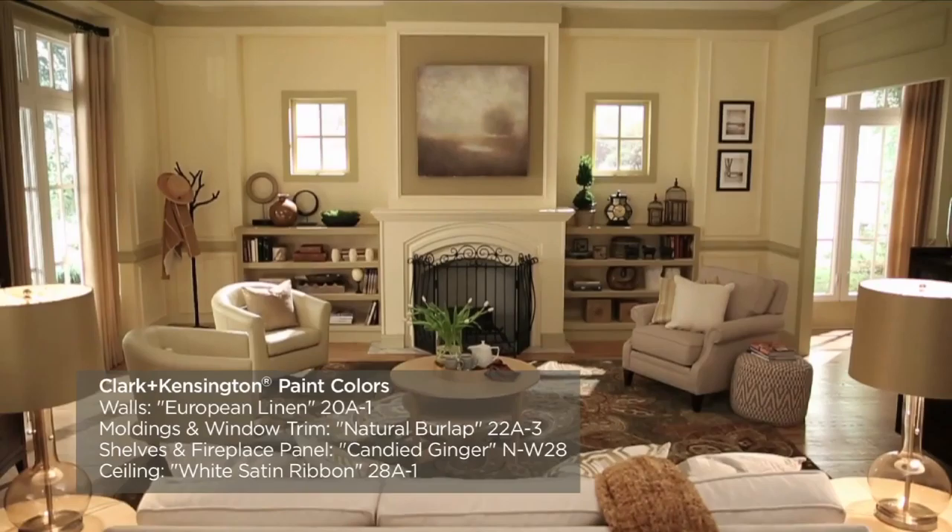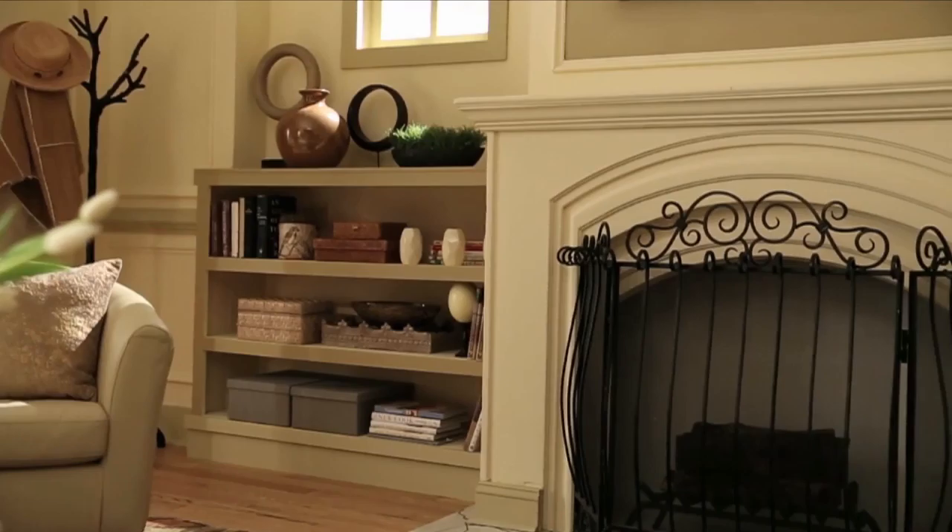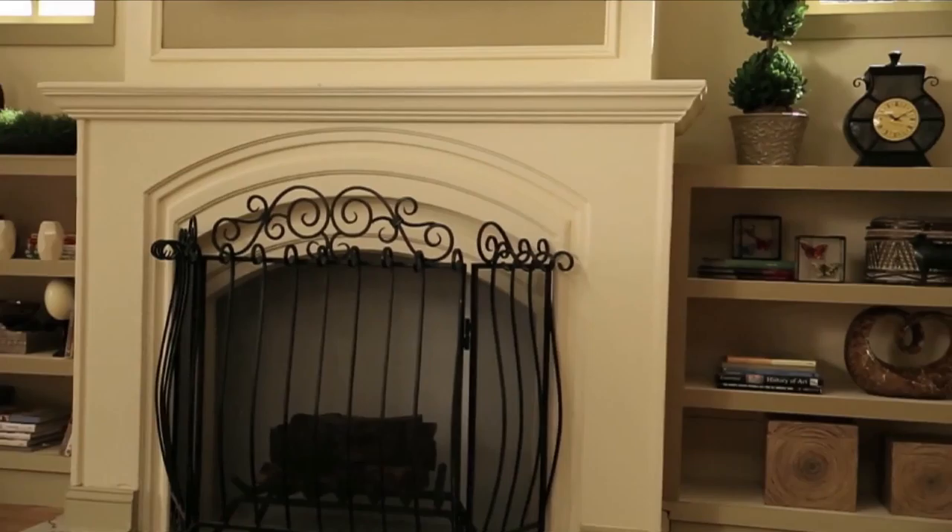Neutral paint colors are great for living rooms. They're versatile and never go out of style. They create a mood that's fresh, subdued, timeless, and relaxing. Neutrals with either warm or cool undertones work equally well in living rooms. Whichever you choose, be consistent with the undertones that come through in your other paint colors. This keeps the look harmonious.